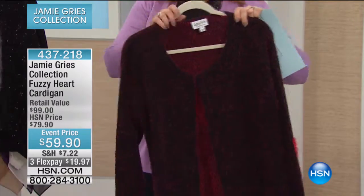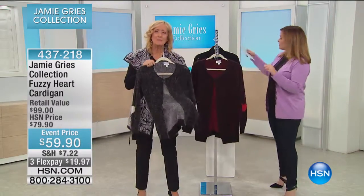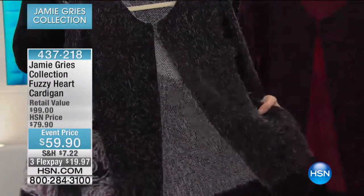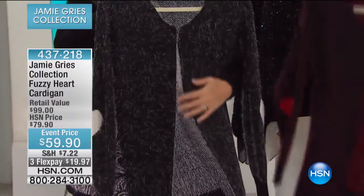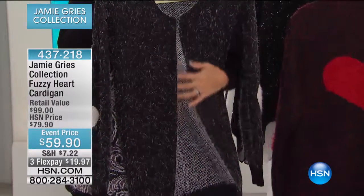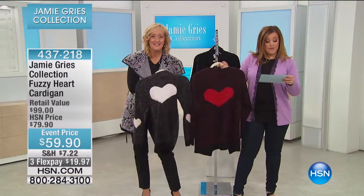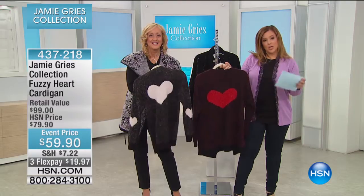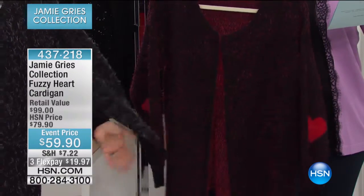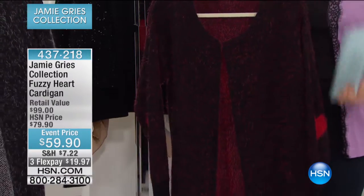When I say soft, there are no words — it's like peach skin. This is an eyelash yarn, a novelty yarn. You cannot believe how this feels to the touch. 370 remain, and everybody's loving this sweater — 368 now, thank you for your call. I do have extra small through 3X. It's approximately 28 inches in the length. It's hand-washed, laid out flat to dry. It's a gorgeous, soft blend cardigan design.